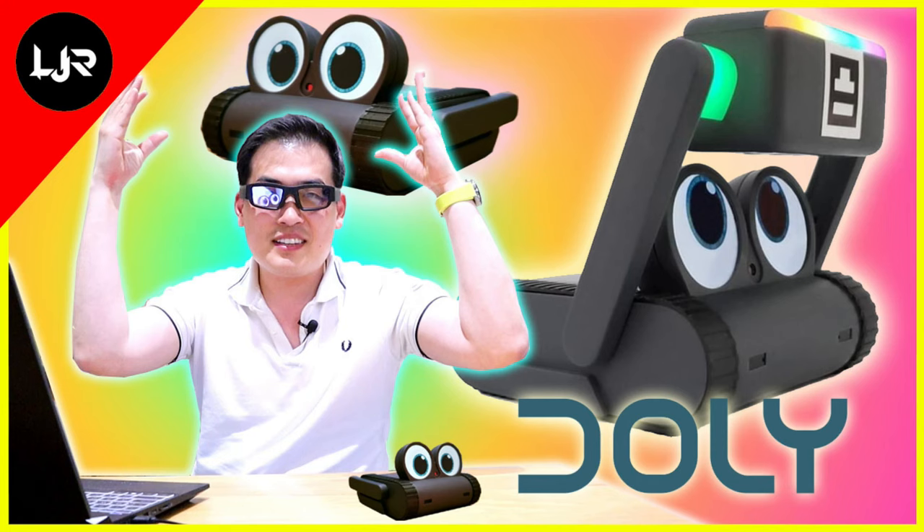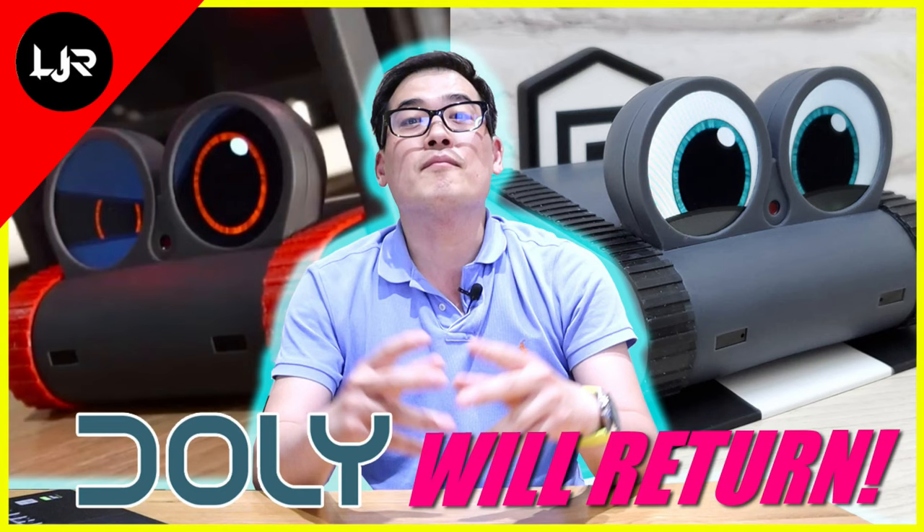It's been more than a year since I've been promoting Dolly robot, and it looks like we're now nearing the actual launch. This is very exciting indeed.